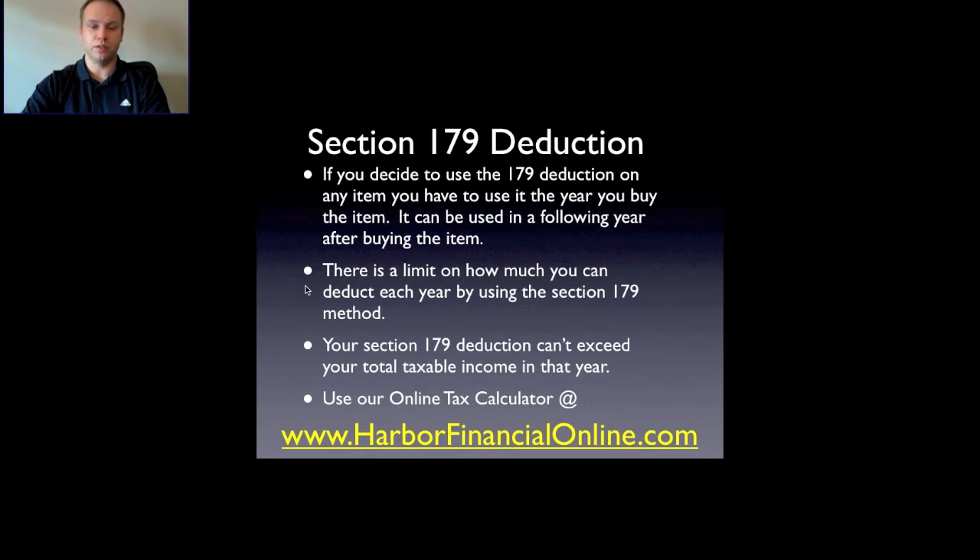There is a limit on how much you can deduct each year using the Section 179 method, and your Section 179 deduction cannot exceed your total taxable income in that year. You can visit harborfinancialonline.com where we have an online tax calculator and estimator. You can put in your information, include the Section 179 deduction, and see how it's going to affect your refund and lower your taxes.